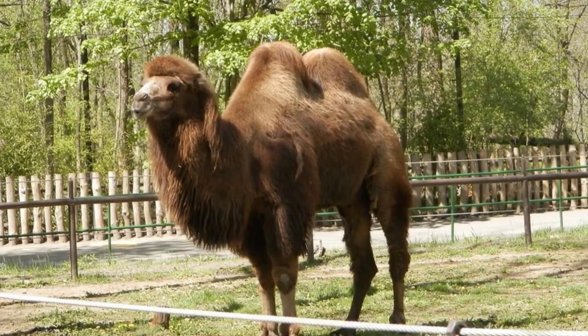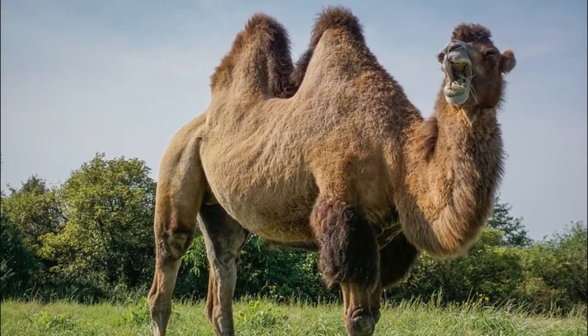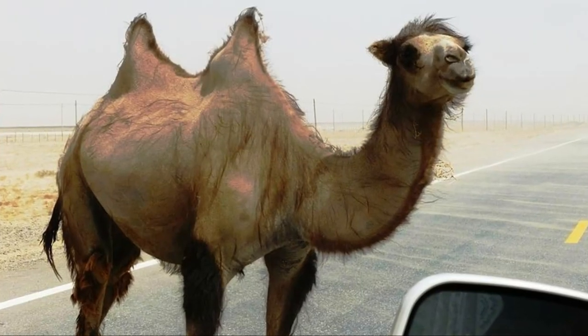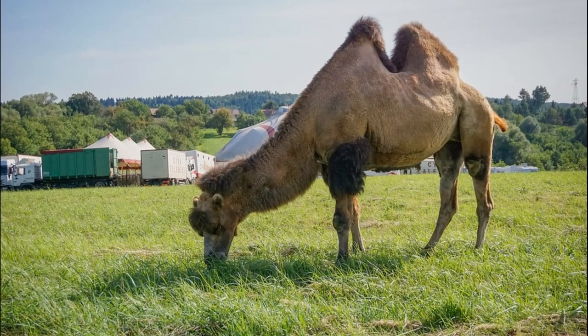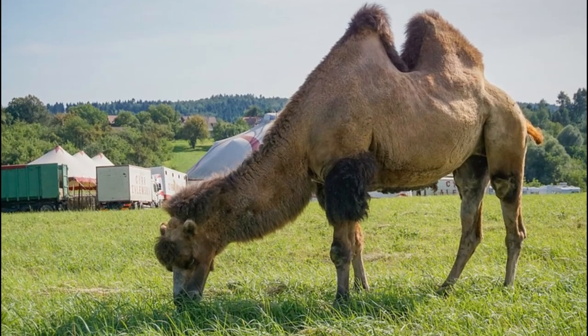The second species is the Bactrian camel, which has two humps on its back. It is native to the steppes of Central Asia and has high tolerance for cold, drought, and high altitudes. The third species is the Wild Bactrian camel, also with two humps. It is a separate species from the Bactrian camel, and it is endangered since only about 1,400 survive. They live mainly in China and Mongolia.